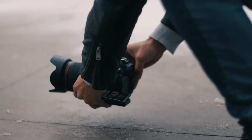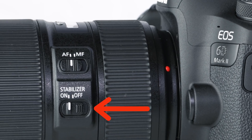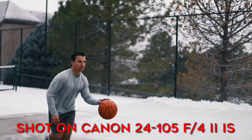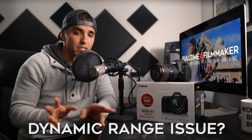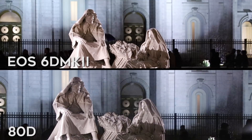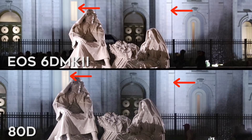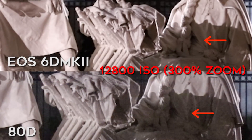One thing the 6D Mark II doesn't have that's great for vlogging and handheld shooting is in-camera stabilization, so make sure you get a lens with image stabilization or your footage will look quite shaky. The lens I used for handheld shooting in this video was the Canon 24-105mm f/4 L series lens, which has image stabilization. Also, on dynamic range: the 80D actually performed better when both cameras were set to the same settings — less highlight clipping — but there was significantly more noise in the 80D footage at higher ISOs. Pros and cons to each.